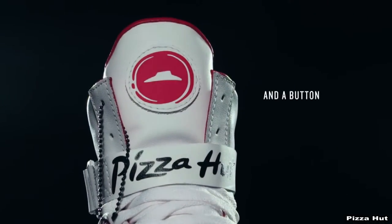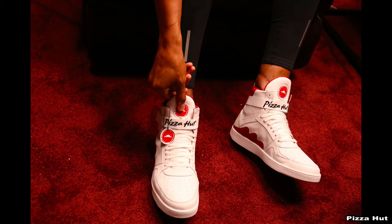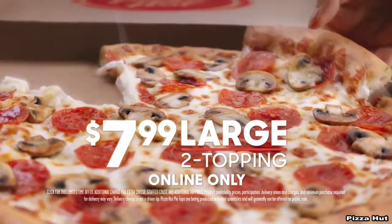The shoe connects the wearer to a Pizza Hut mobile app and allows them to order by simply pressing a button on the tongue of the shoe. According to the Huffington Post, the first time a wearer uses the app, they set their default payment and pizza information.